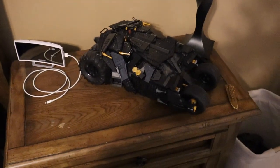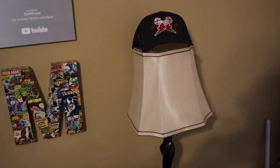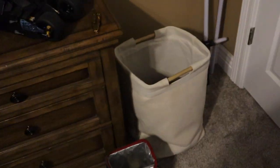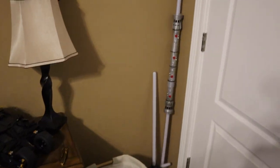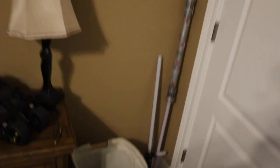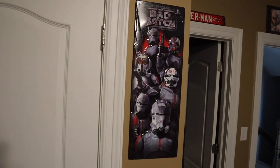On the nightstand we do have the Batman Tumbler, a nice little alarm clock, and the lamp with the CM Punk hat. Here's a look at some classic lightsabers I did not want to sell — Darth Maul as well as Kylo Ren. Those are freaking epic. Another thing from Hobby Lobby — got that Star Wars poster as well as the Bad Batch poster right here. I'm a big fan of the Bad Batch.